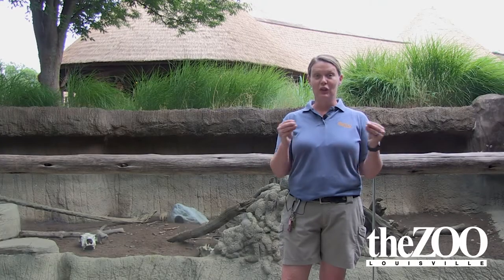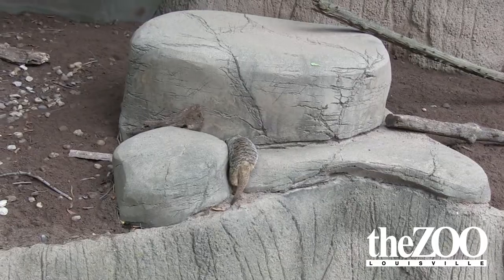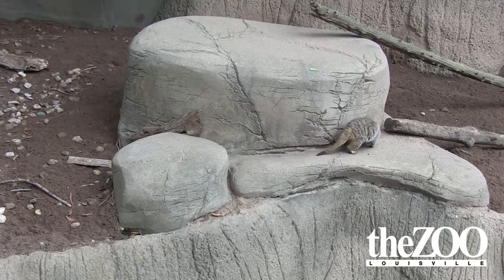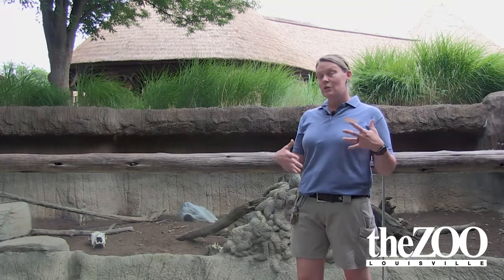They have these long nails which pretty much act like shovels. They have a nice heated rock over here so that when they get a little chilly in the cooler months, you will also see them just piled on top of each other trying to get warm. You will also see them laying on their backs, warming their bellies in the sun to get themselves warm.